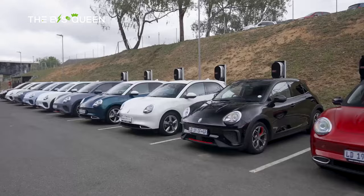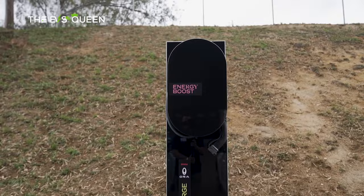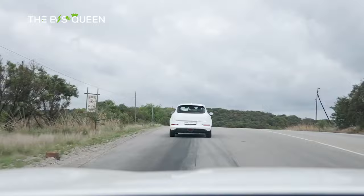Also consider the GWM Ora. Fast-growing brand GWM packs plenty into its Ora hatchback, which has hints of Mini design charm. Perky performance and a generous list of standard gear add to its appeal.